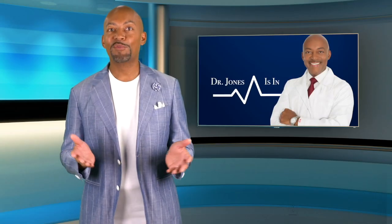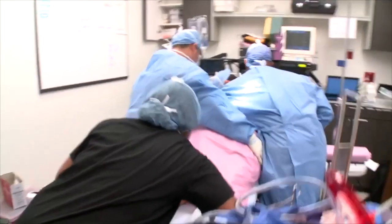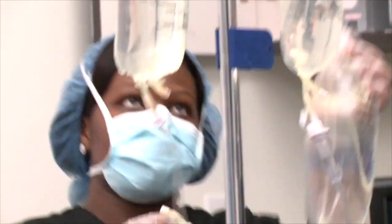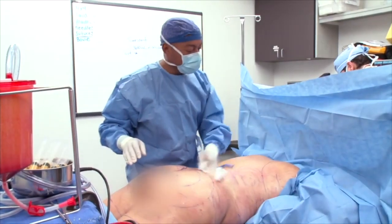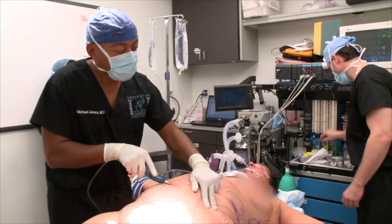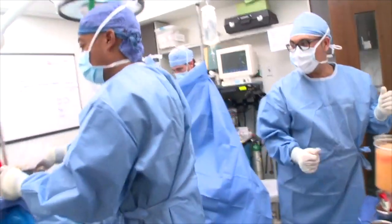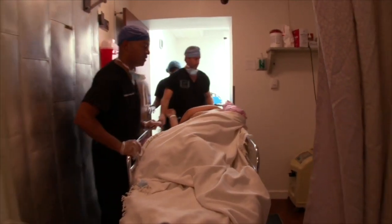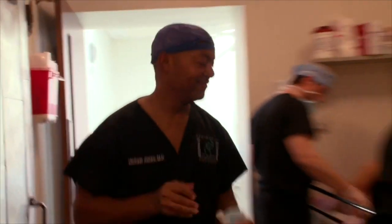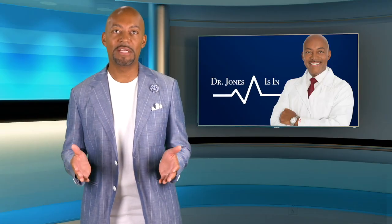With every surgery, there are risks involved. The BBL has been in the news recently for being a dangerous surgery, and it can be if the right safety measures aren't taken. With practices less familiar with performing the BBL, embolisms are a risk. If an inexperienced surgeon passes the cannula or the liposuction wand too far beneath the muscle, that is when it can become dangerous. At Lexington Plastic Surgeons, we've trained extensively in this type of procedure for years. We always make sure to stay on top of the muscle. It's very important that if you are going to get this procedure done, you ask questions and make sure your doctor performs this surgery daily or weekly.